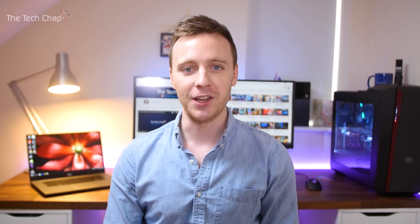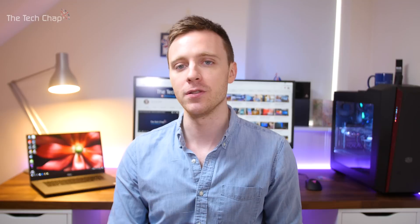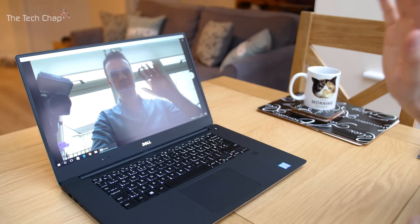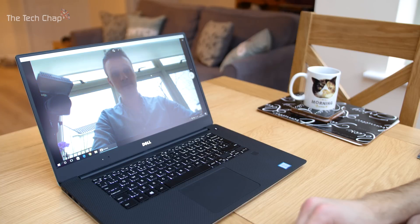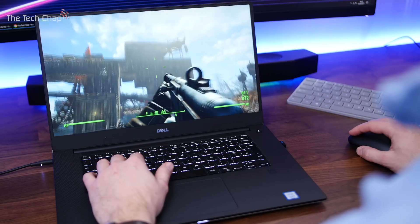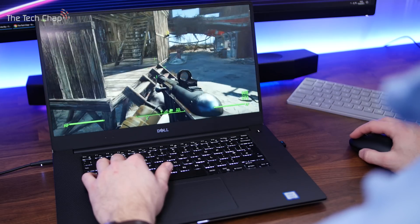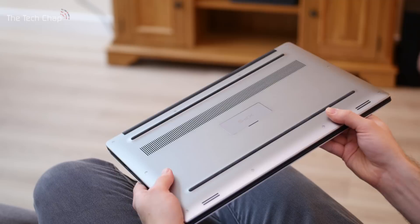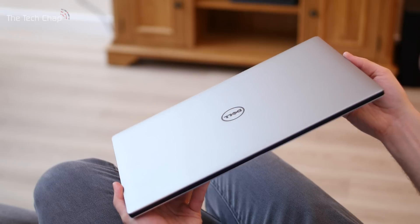I'm extremely impressed by the XPS 15, but no laptop is perfect and it does have a couple of issues. Fan noise can get a bit annoying when playing games. The webcam is still on the bottom bezel, which means it's basically looking up your nose all the time, so video conferencing and Skype calls aren't great. The bottom-firing speakers are quite tinny and lack any real bass or depth — headphones are definitely recommended. And as much as I like the design, it's pretty much identical to last year's model; it would have been nice to see some changes, or at least put it on a diet.